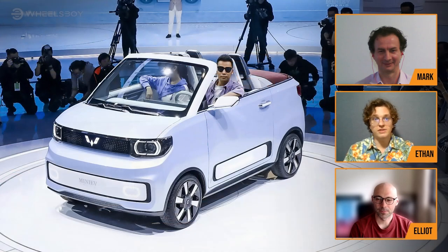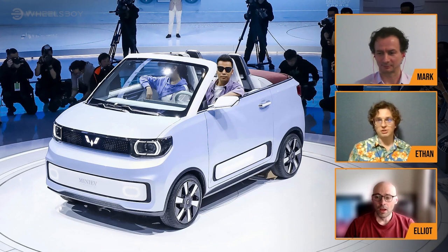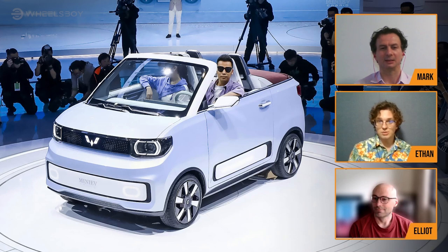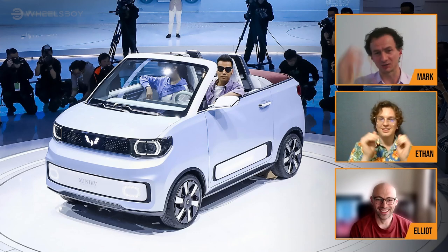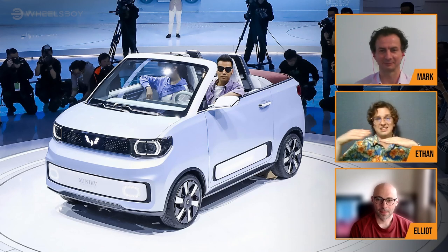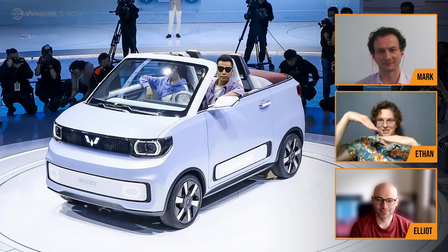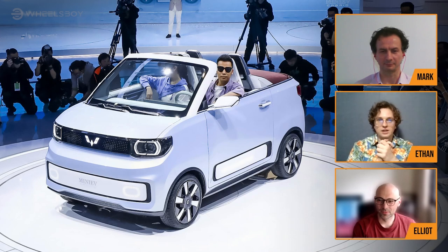The convertible Mini EV — we all saw it, we all loved it. I'm personally excited to drive it slowly, because obviously this is not a safe vehicle to begin with. Taking out a major part of its structural rigidity is not going to result in a great dynamic experience. It might be suicidal to drive it, but God, you're going to look good. That's our first category — exterior styling — we need to vote.